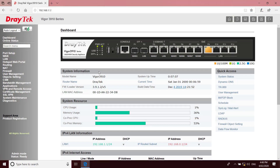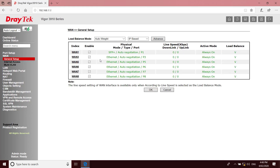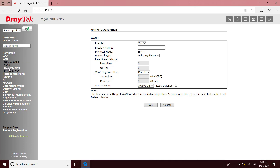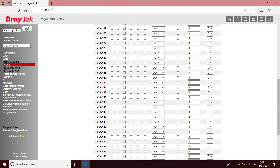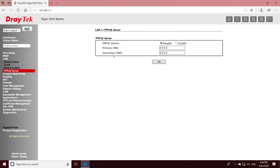In the GUI we find the same familiar DrayOS options, plus a new menu item called Port Setup at the top, which will allow changing the speed of each port, as well as changing the configurable ports from LAN to WAN or vice versa. Under WAN General Setup we find all of our current WAN ports listed with the same DrayOS options many of us will be familiar with. Under LAN VLAN we can configure up to 50 IP subnets. There's also a PPPoE server option to allow inbound connections from other routers or PCs with their own PPPoE login clients.